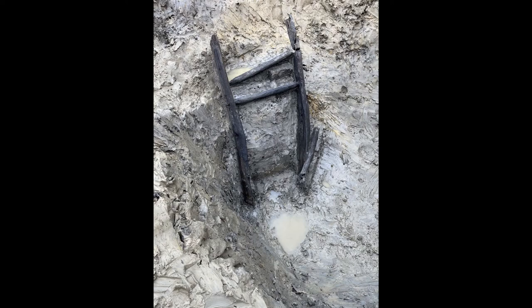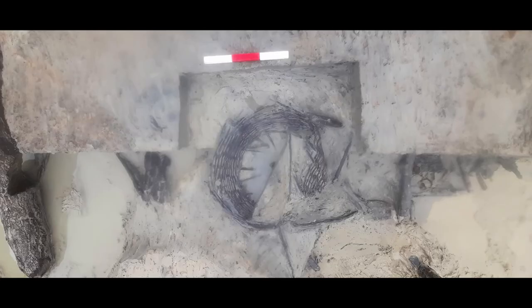We can learn a lot from these wooden objects. As well as being able to see how people made and used them during their daily lives, finding out what type of wood they used will tell us about the trees which grew in the area. This can help us reconstruct how the landscape would have looked at the time and how that landscape changed throughout history.